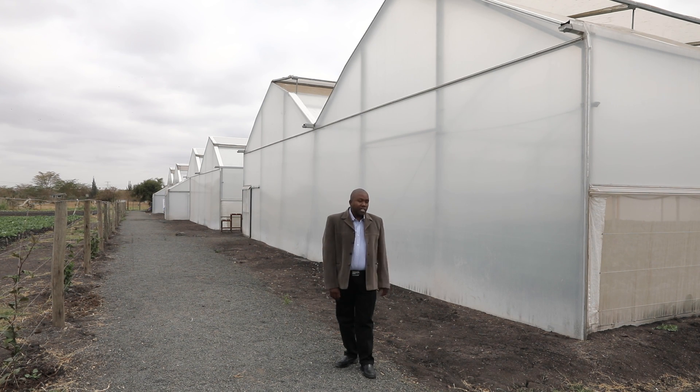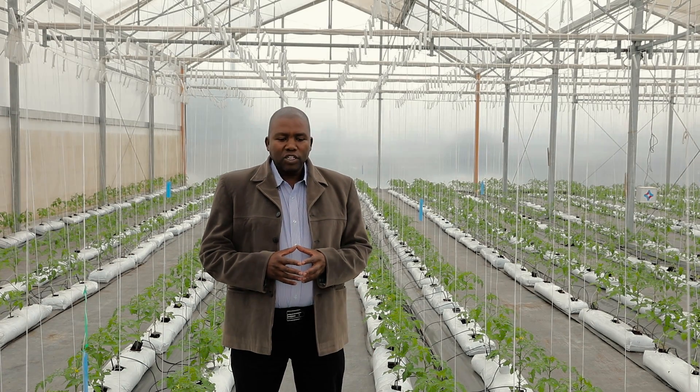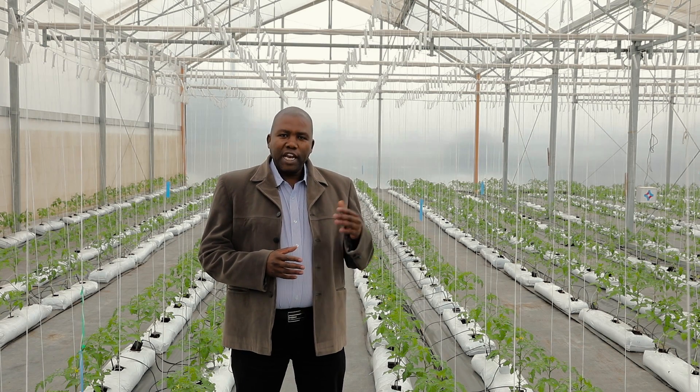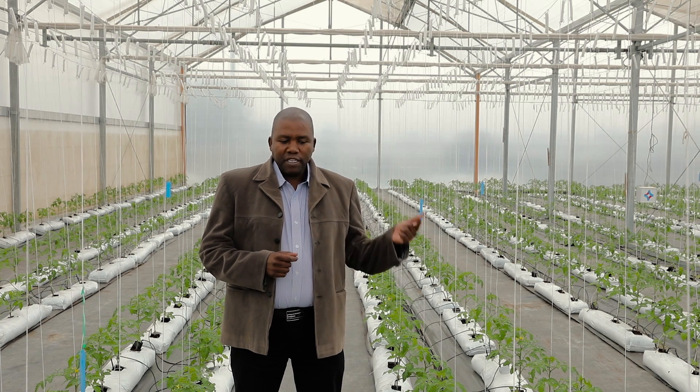And here we have three greenhouses. This is the advanced greenhouse. It's called the advanced greenhouse because it has key differences with the last two greenhouses that you've seen — that is the basic and the plus.